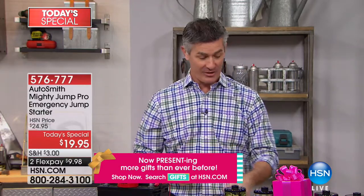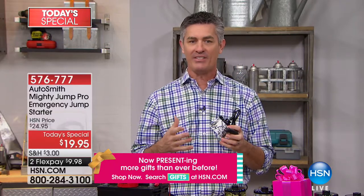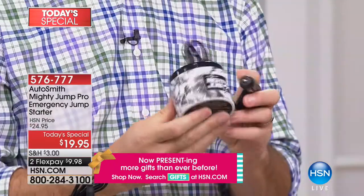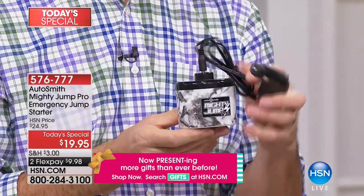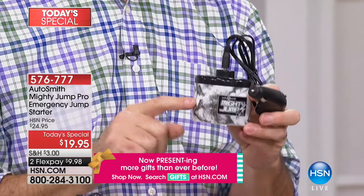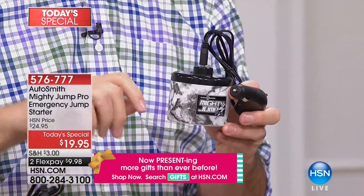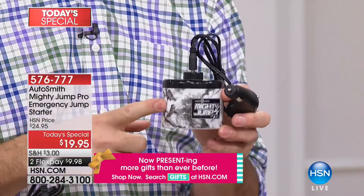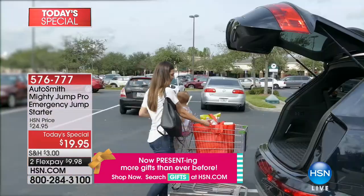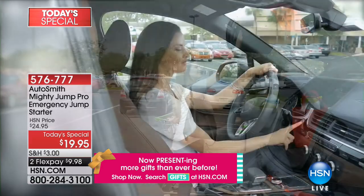What if you could stay inside your car, keep the doors locked, and all you had to do was plug this into the 12-volt adapter or cigarette lighter adapter? It will supply the power to your battery to charge it back up to where it'll start your car. How easy, convenient, and stress-free would that be?